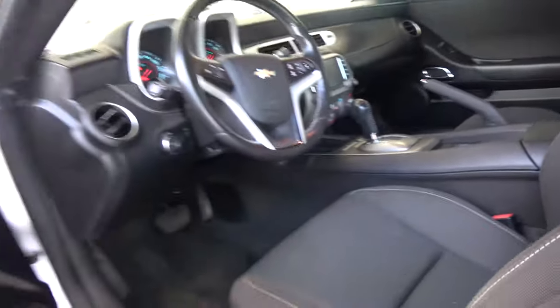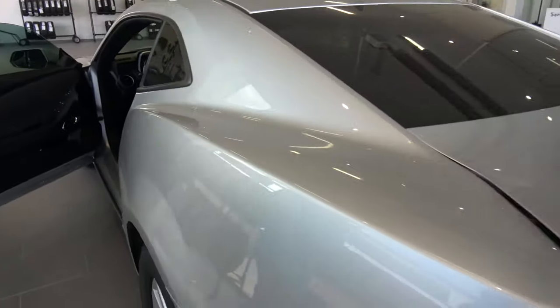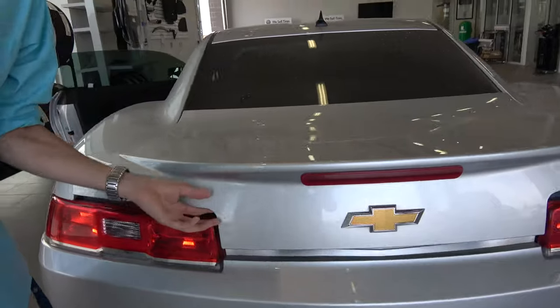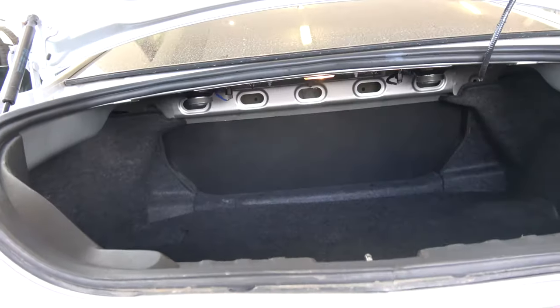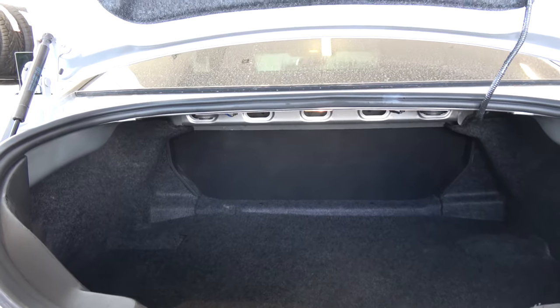We're going to go to the back and go ahead and show you the trunk — show you how much room is in there. Great storage space. You can fit pretty much anything and everything in there.